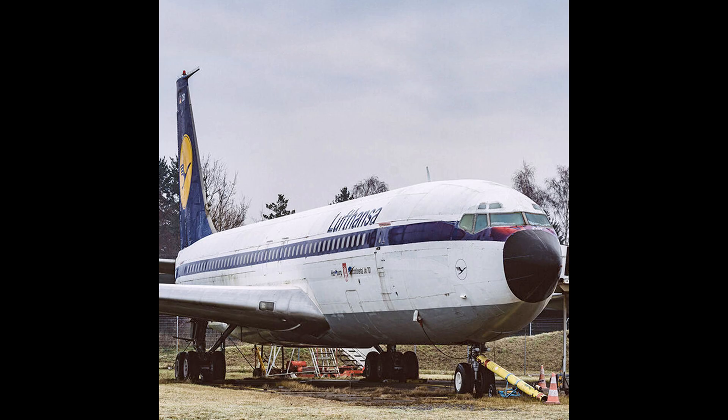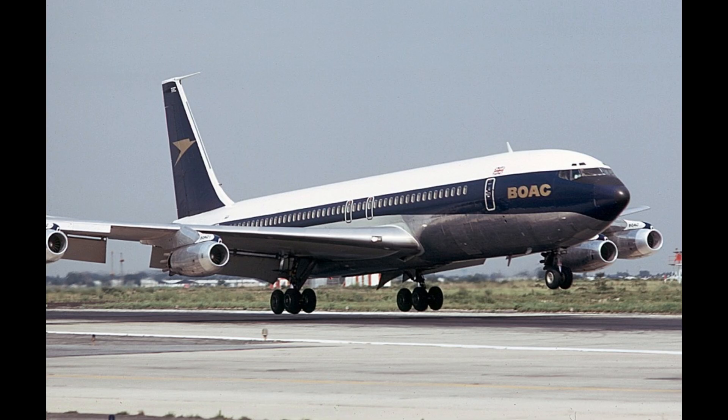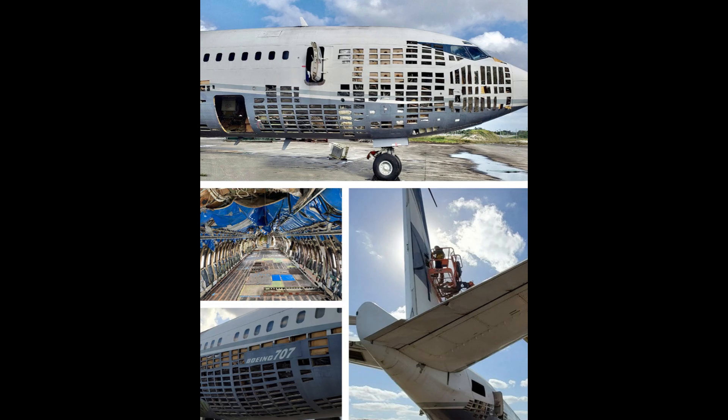The development of the 707 was driven by post-war advancements in jet engine technology. Boeing's engineers adapted the Pratt and Whitney J-57 military engine for civilian use, providing the thrust needed for a large passenger jet. The prototype, known as the Dash 80, served as the foundation for both the 707 and the KC-135 Stratotanker, highlighting the design's dual commercial and military potential.